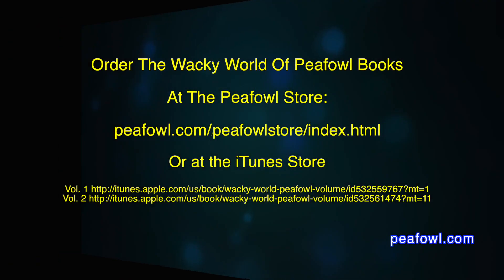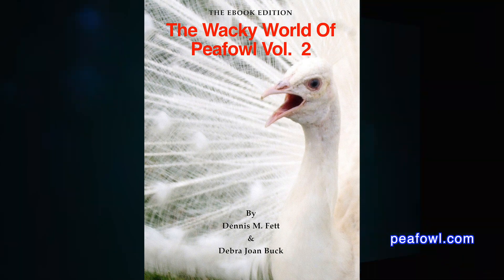That's everything you need to know about how much a peahen egg weighs from the first day of incubation to the day it hatches into a beautiful little pea chick. Order the Wacky World of Peafowl books at peafowl.com.